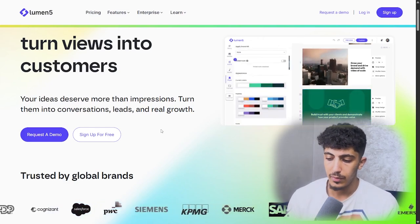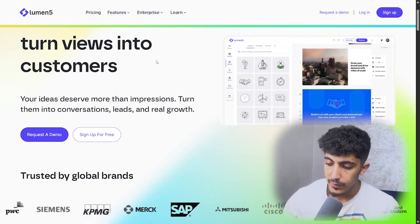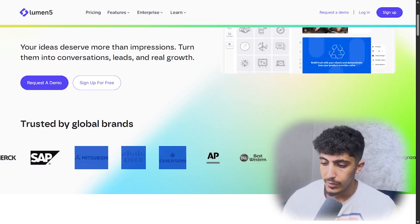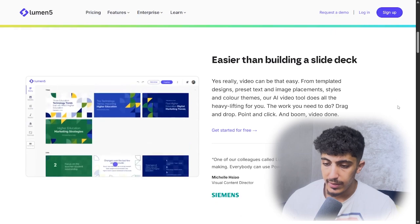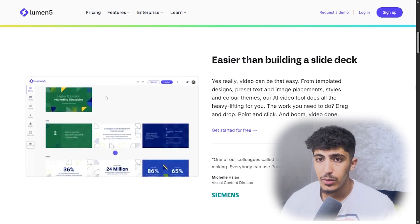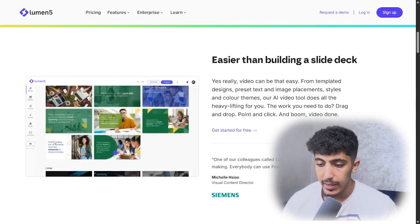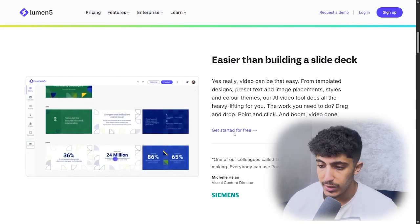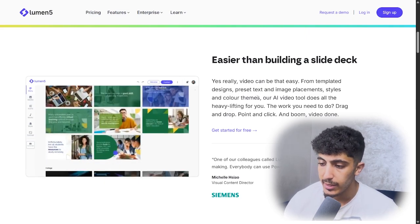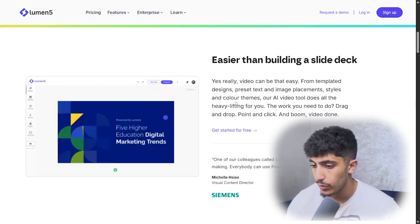Here we have some solid brand partners such as Mitsubishi, Best Western, and others. What does this AI tool do? It's easier than building a slideshow — it will help us conserve our time, budget, and team effort, as the AI does the work in just a few seconds. From template design, preset checks, image placement, style, and color theme, the AI video tool does all the heavy lifting for you.